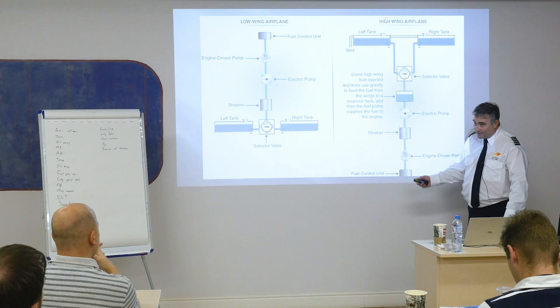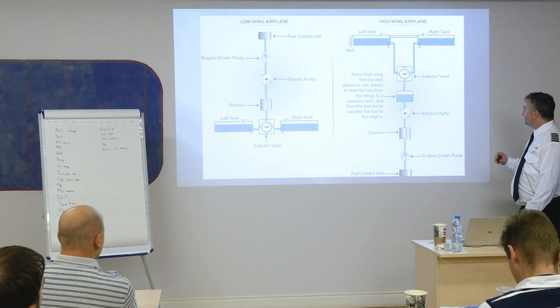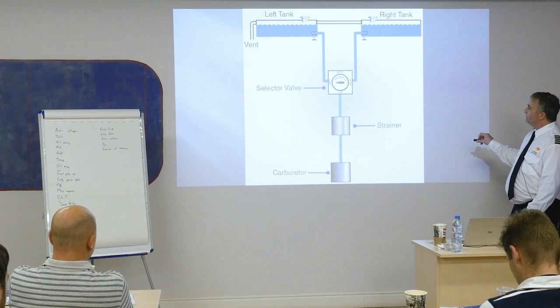Those are the different fuel systems. Left tank, right tank, selector valve, strainer, carburetor. The one that we have has no fuel pump at all — just put it to both and go. For a fuel-injected system it's a little different, but on the Cessna it's that simple.